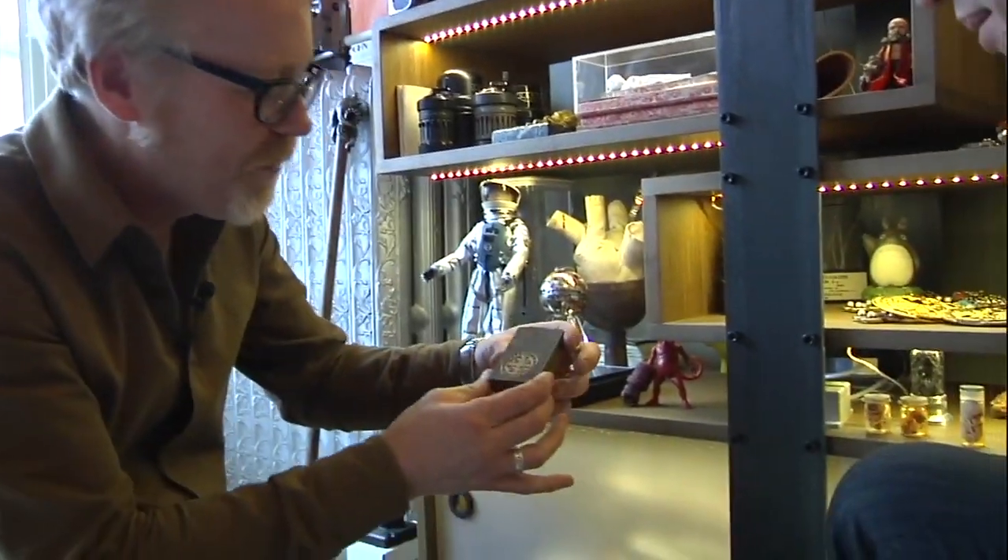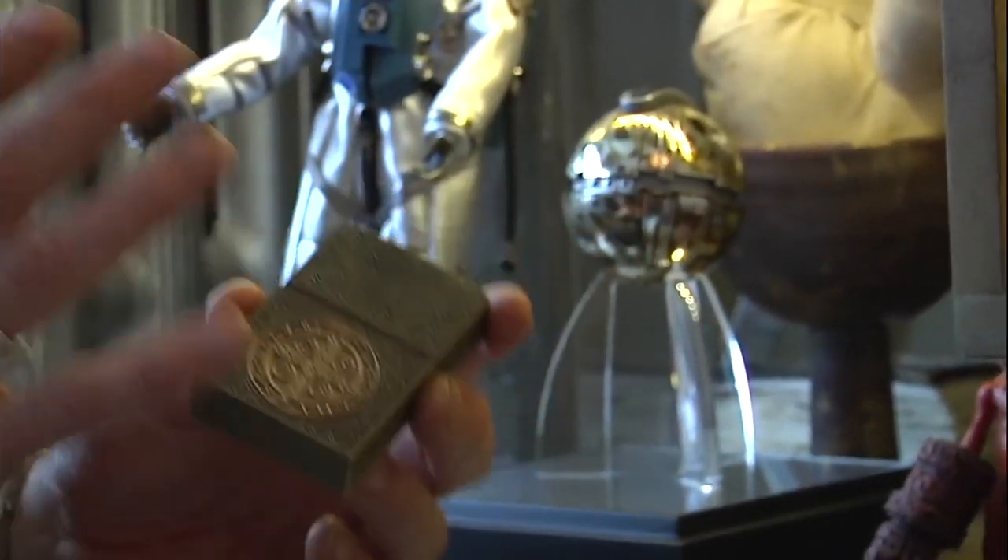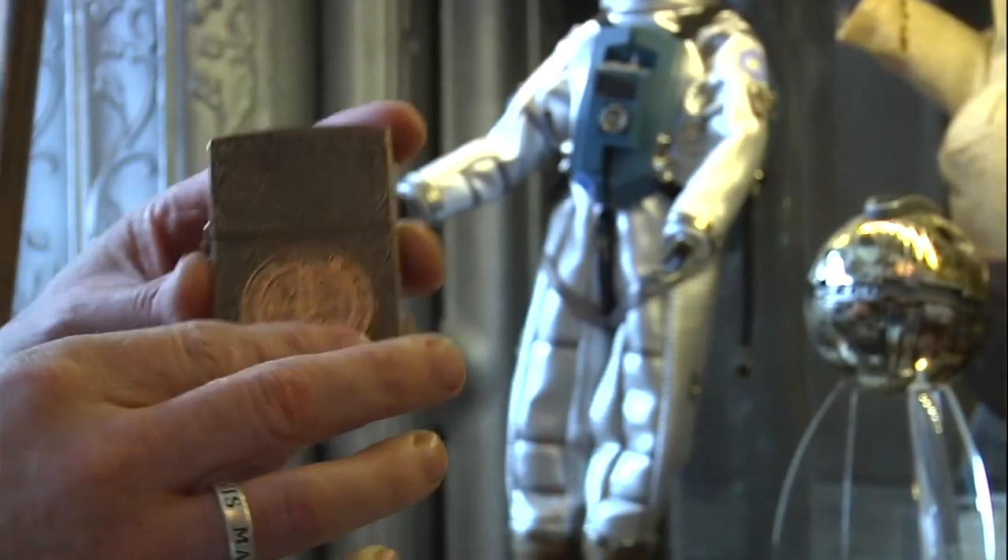This is a beautiful replica of Keanu Reeves' lighter from Constantine. Constantine is actually a better movie than it has any right to be — I really enjoy that movie, and some of the props in it are fantastic.